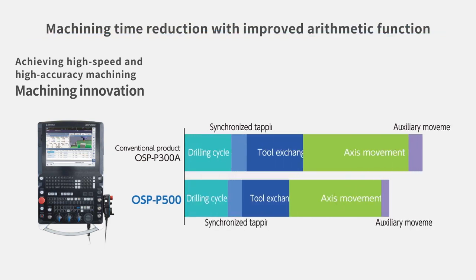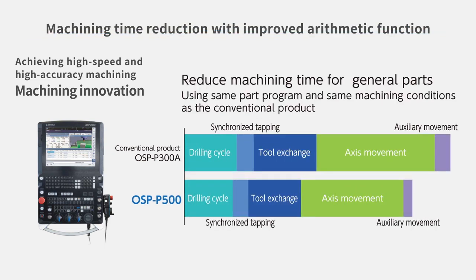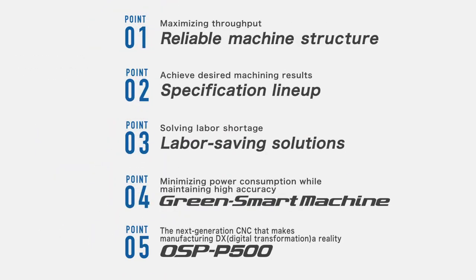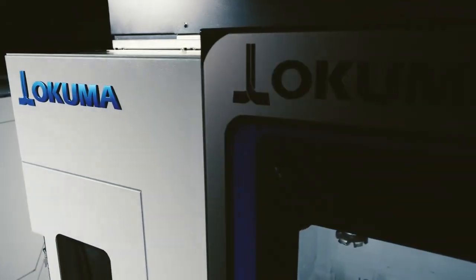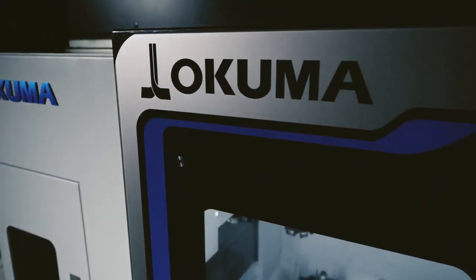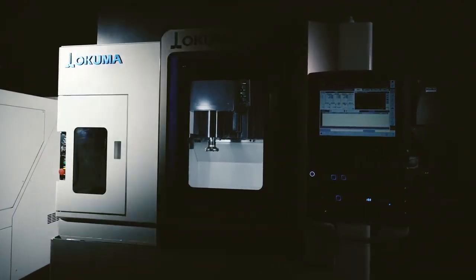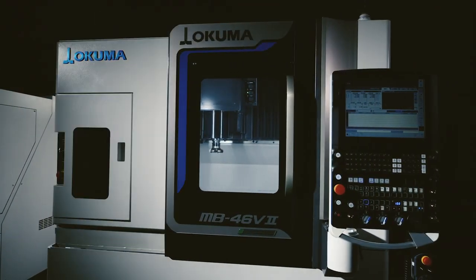With the machine's high-performance arithmetic processing, machining time for parts is reduced. A green smart machine with upgraded basic performance reduces energy consumption and enables any operator to perform high levels of machining. The MB46V2 will become, without a doubt, the new favorite in your factory for years to come.